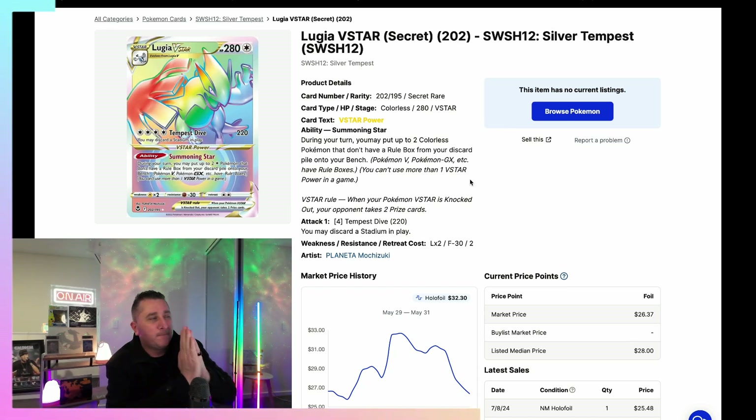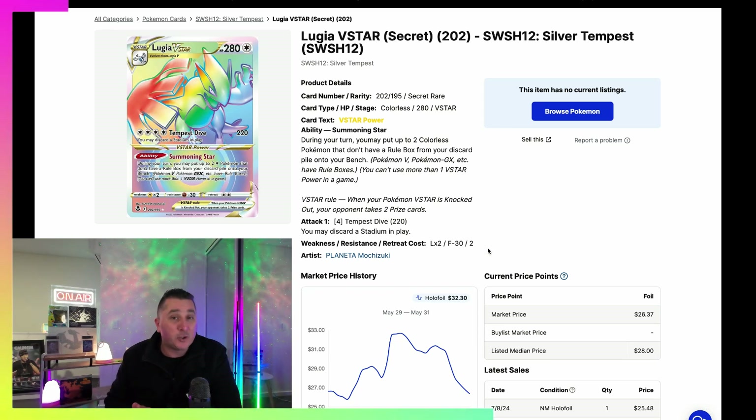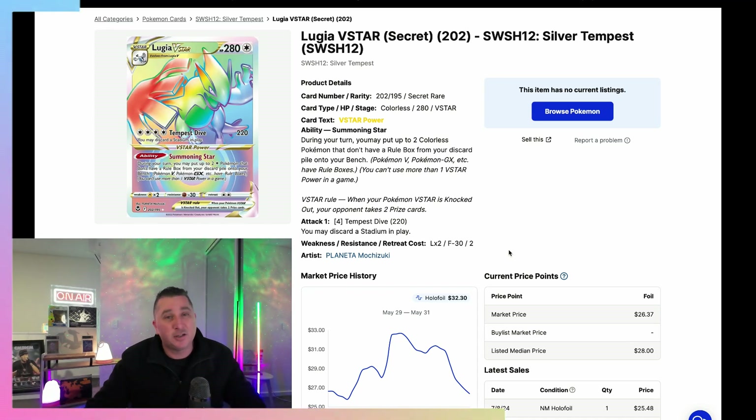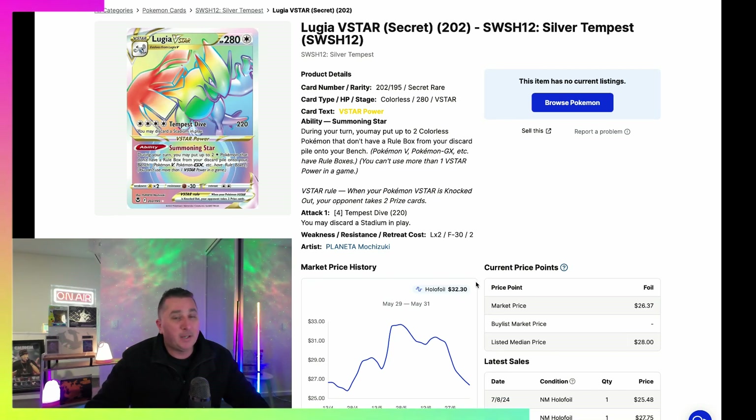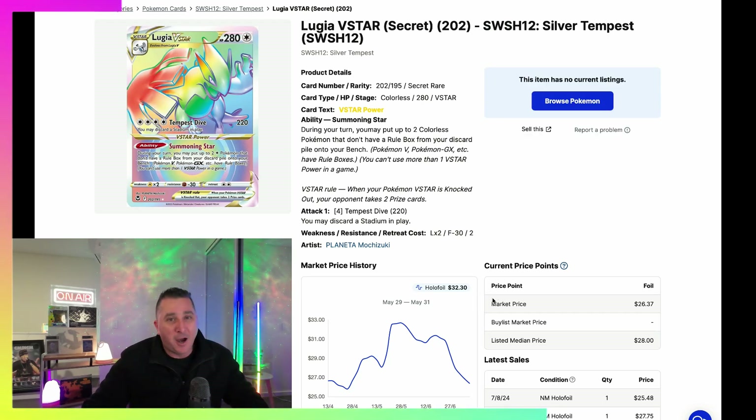Battle Styles has to be in your top five or six from the Sword and Shield era. A lot of people would say Brilliant Stars, Astral Radiance, or Silver Tempest is better than Battle Styles — and Brilliant Stars is such a fun set to open. But as far as the numbers go, the value of the chase cards, Battle Styles is doing better than Silver Tempest. I did a video recently on the best performing booster boxes over the last six months from the Sword and Shield era — go check it out. You'd be surprised how Battle Styles has performed.